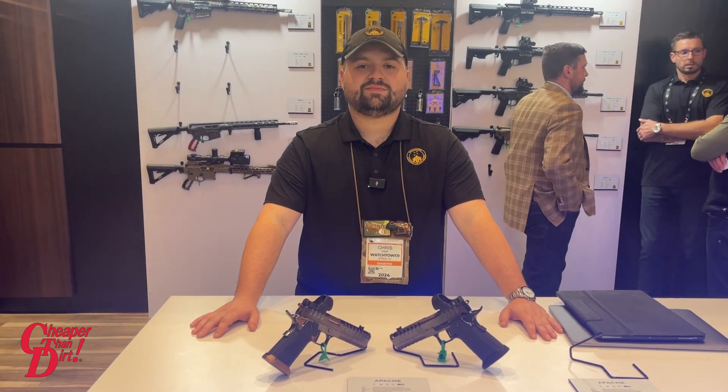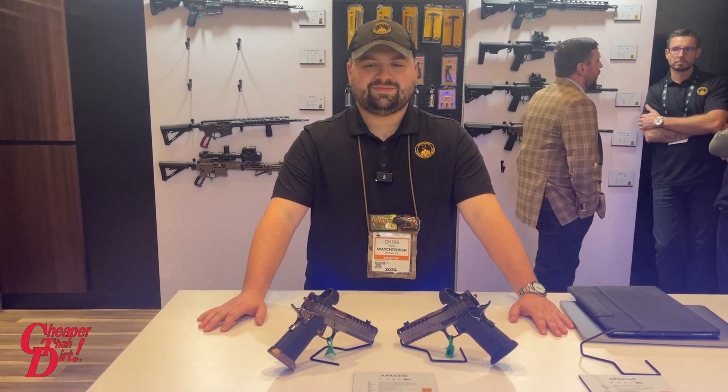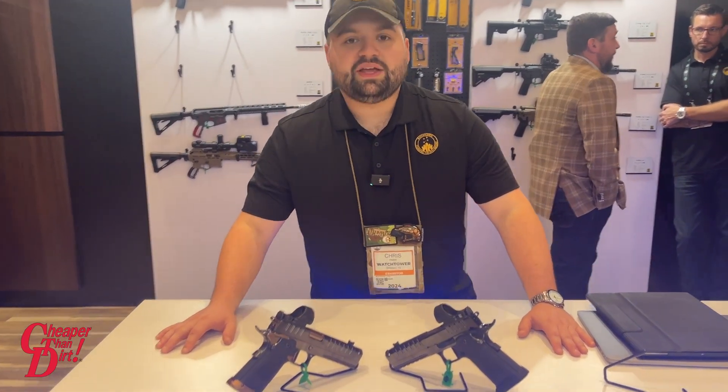Hello, this is Brian for Cheaper Than Dirt. At SHOT Show 2024, we are at the Watchtower booth, and we have Chris here who is going to tell us about some new products.